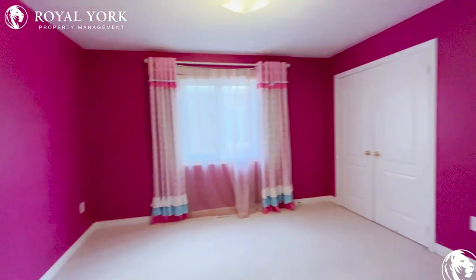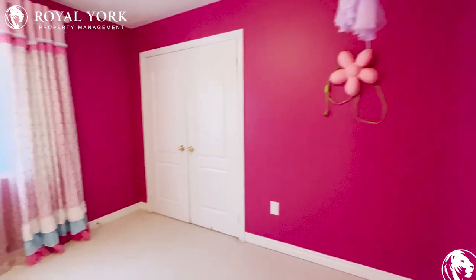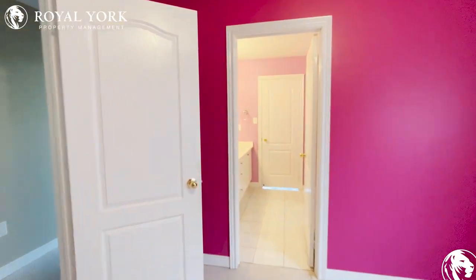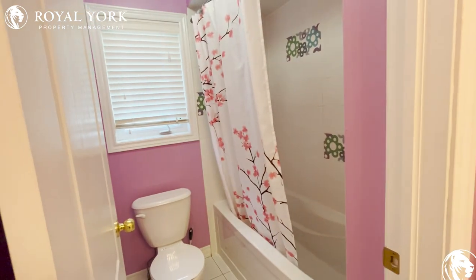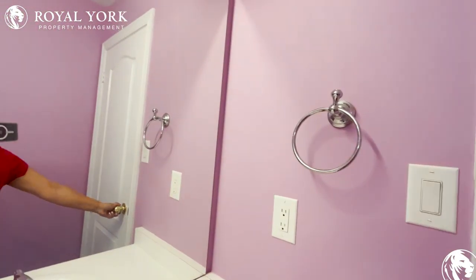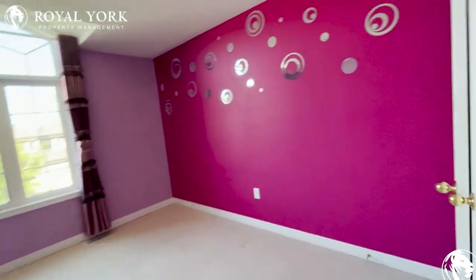Going into the third bedroom — again, very spacious. There is a five-piece washroom here which is a jack-and-jill shared through to another bedroom. And this is your fourth bedroom.